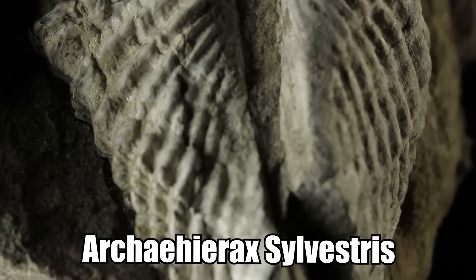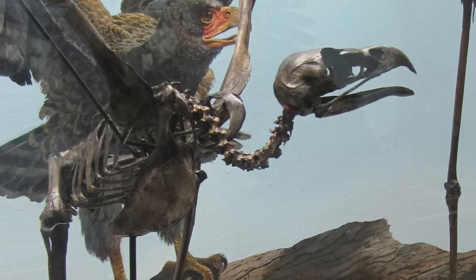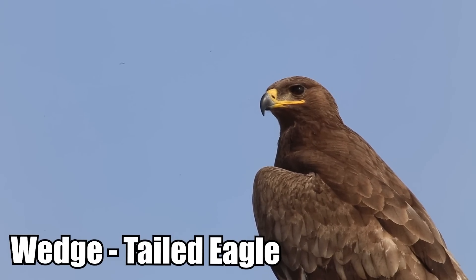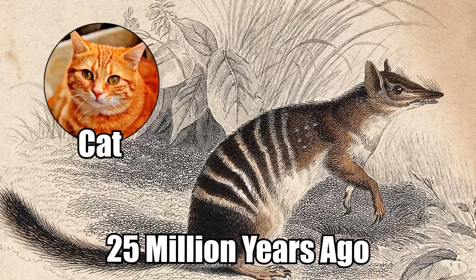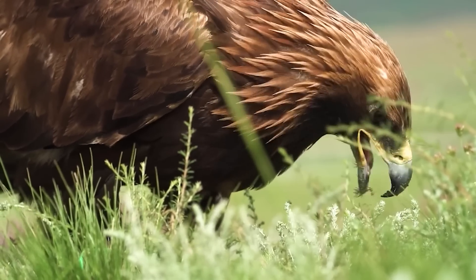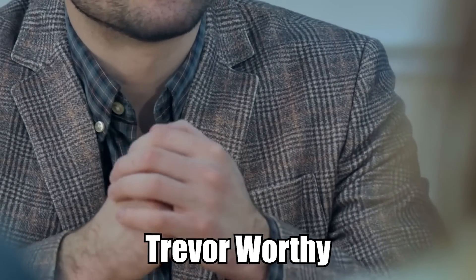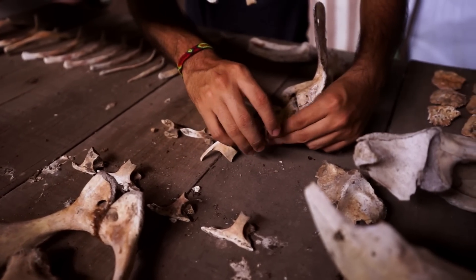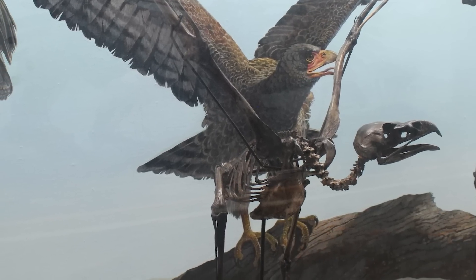Researchers have named the creature Archaehierax sylvestris. They say it's one of the oldest eagle-like raptors that ever lived. But the eagle wasn't the biggest bird that ever took to the skies — it's even slightly smaller than the wedge-tailed eagle still around today. However, because the largest marsupial predators 25 million years ago were only about the size of a small cat, the eagle was perfectly suited to its environment and would have been able to prey on all terrestrial animals, making it the apex predator of Australia's prehistoric skies. Professor Trevor Worthy explained that because eagles were at the top of the food chain, they left very few fossils behind — it's rare enough to find a single ancient eagle bone, never mind 63 of them creating the entire skeleton.